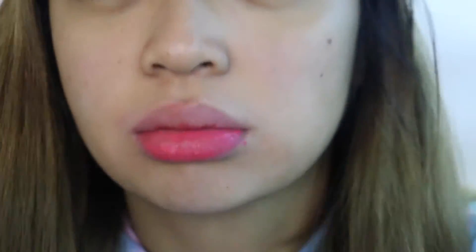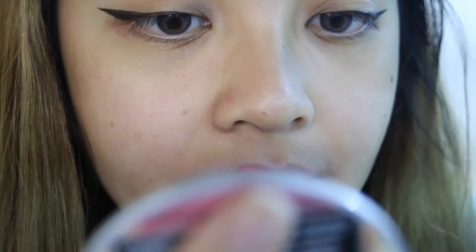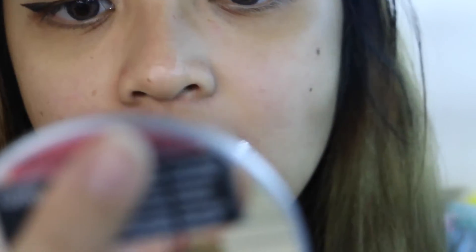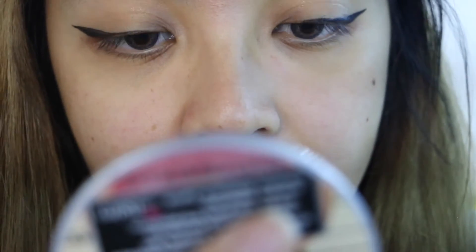This shade is called Watermelon Slushie. It's a really pinky, corally-ish shade. It looks really different than in the tube — it looks a lot darker in the tube compared to when you apply it on your lips.